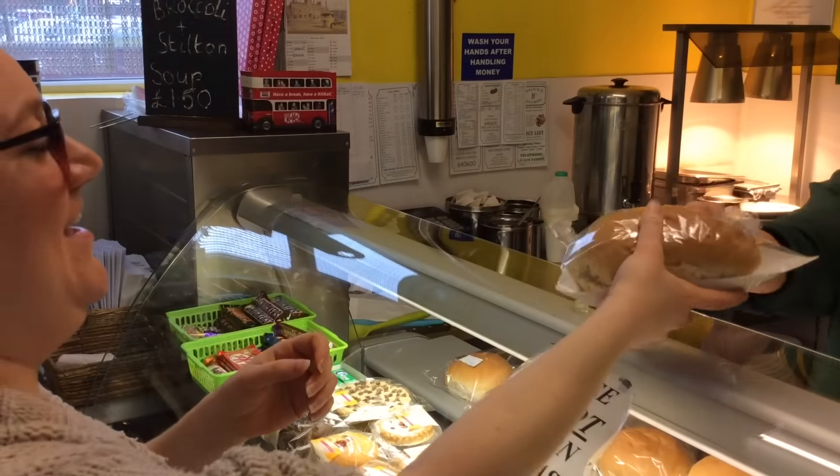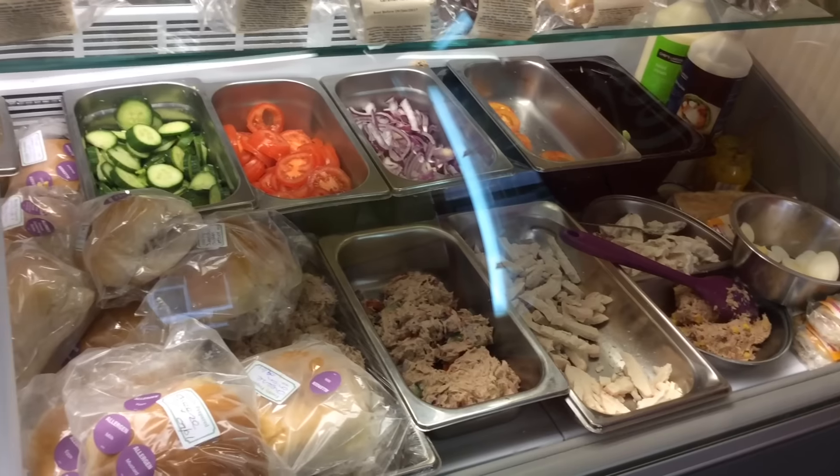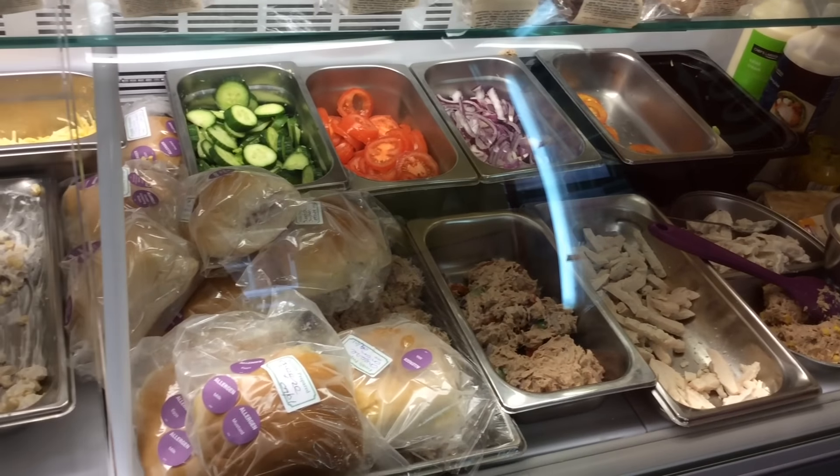Hi, I'm the manager at Donabee's Tasty Bites, my name is Leah. We signed up to the scheme for healthier options for our customers. We like our customers to eat the healthier options of food we provide.